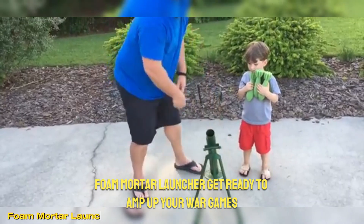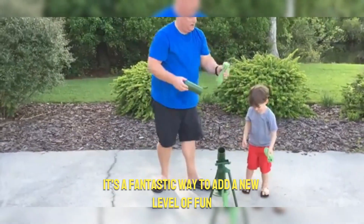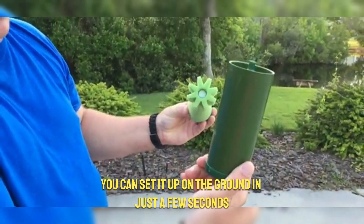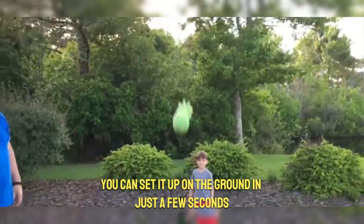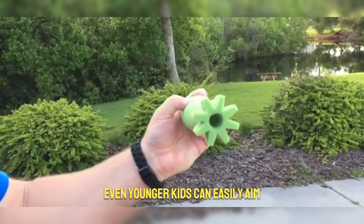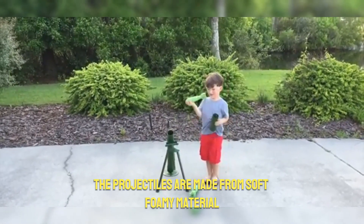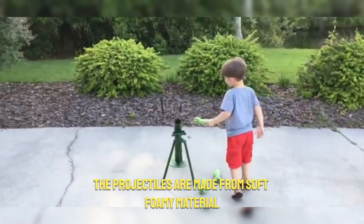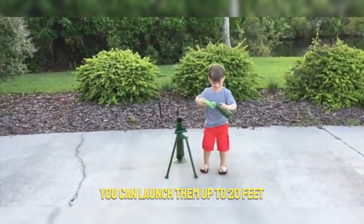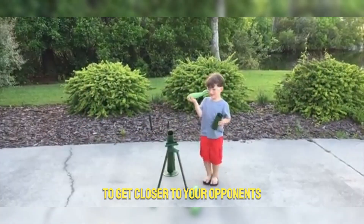Foam Mortar Launcher: get ready to amp up your war games with this awesome foam mortar launcher — a fantastic way to add a new level of fun beyond just toy guns. You can set it up on the ground in just a few seconds, making deployment super quick. Thanks to its clever rotating design, even younger kids can easily aim and change its position. The projectiles are made from soft foamy material, so they're light and won't hurt anyone when they hit. You can launch them up to 20 feet.